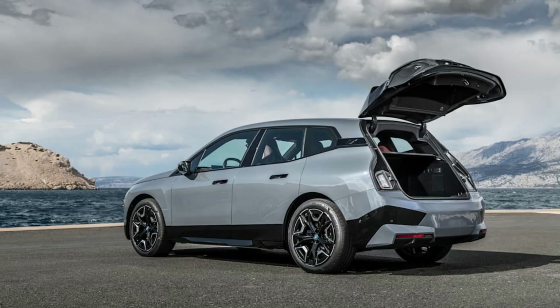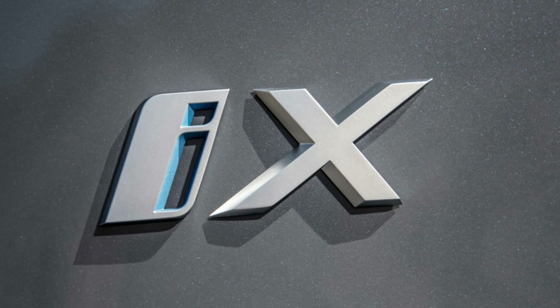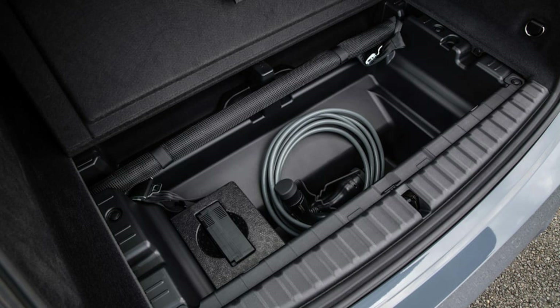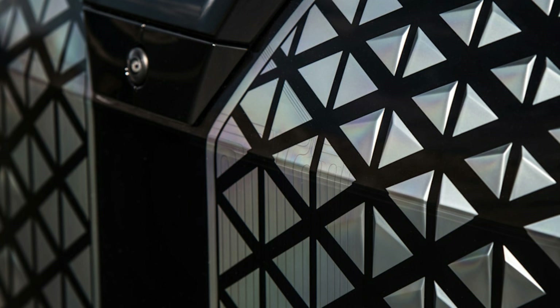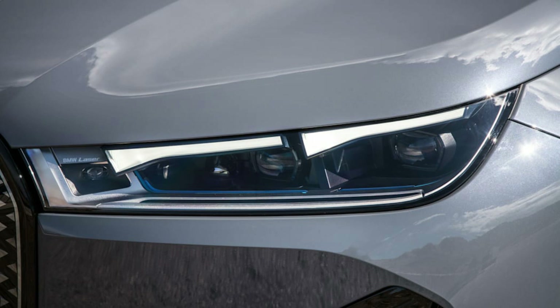A new electric all-wheel drive system is coming to the iX that is fully variable and can split torque to be either rear-drive only for maximum efficiency or all-wheel drive for maximum traction. The traction control system designed for new BMWs also features near-actuator wheel slip limitation tech. This TCS system is integrated into the motor management system in an effort to eliminate any signal travel lag to apply corrective inputs quicker and more precisely.